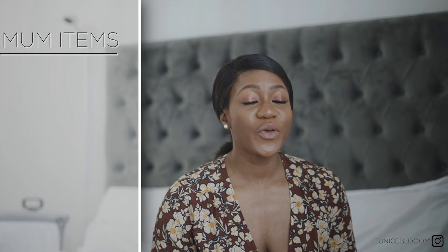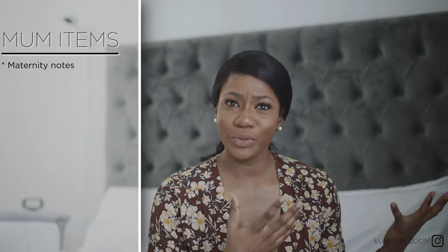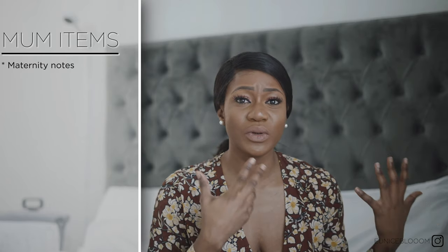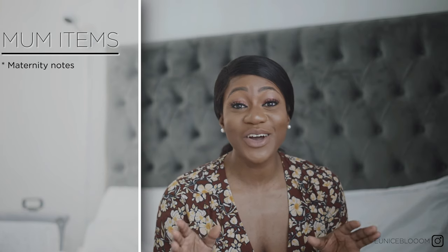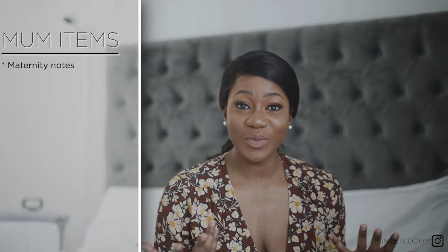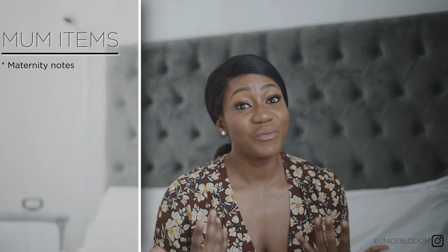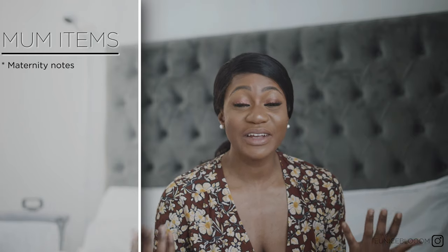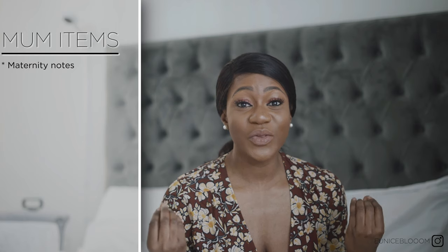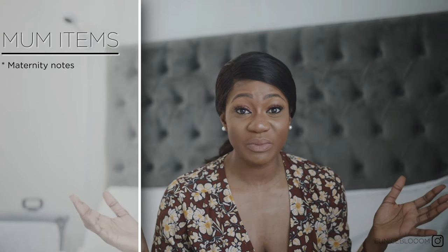First things first, the most important thing you need is your maternity notes. During your nine months of pregnancy you carry around this book — mine was blue, given to me by the hospital. Every scan you go to, and every time you see the midwife or doctor, they document notes in this book, and this is what the hospital will need on the day of your birth delivery. Midwives and doctors document everything so it's stored in your medical records, accessible by your GP and yourself.